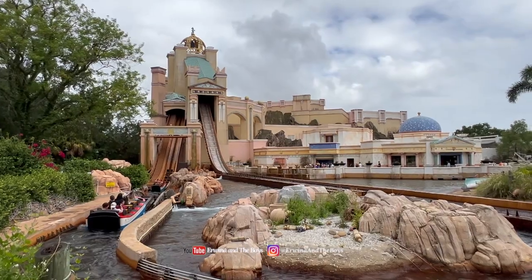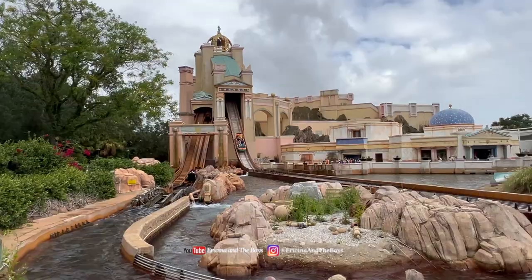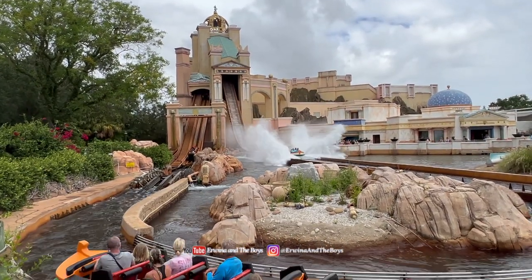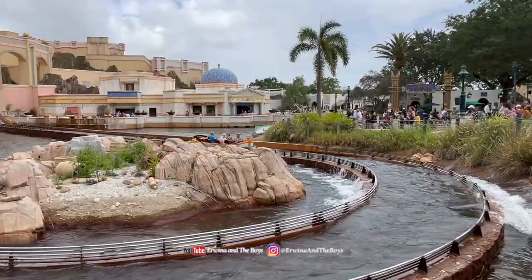Moving on to the Journey to Atlantis, a water coaster that takes you on a journey through the lost city of Atlantis. But since it was a long wait and we didn't want to get wet, we decided to skip it.